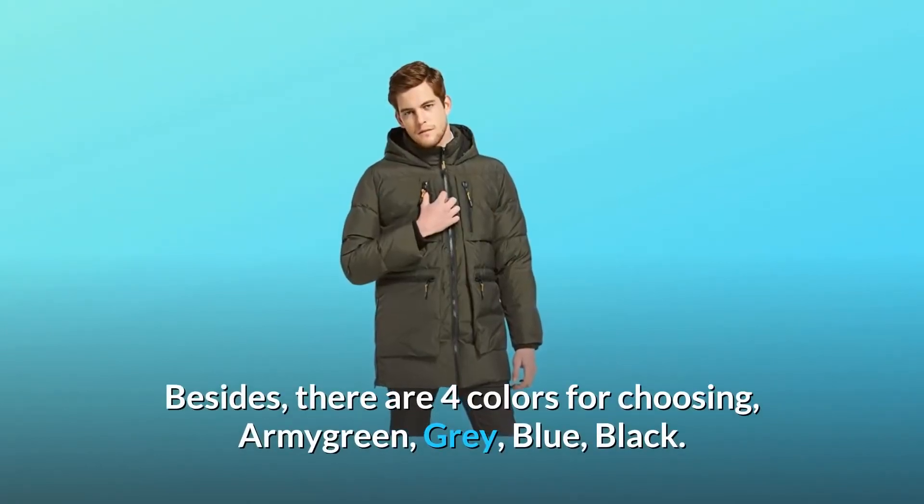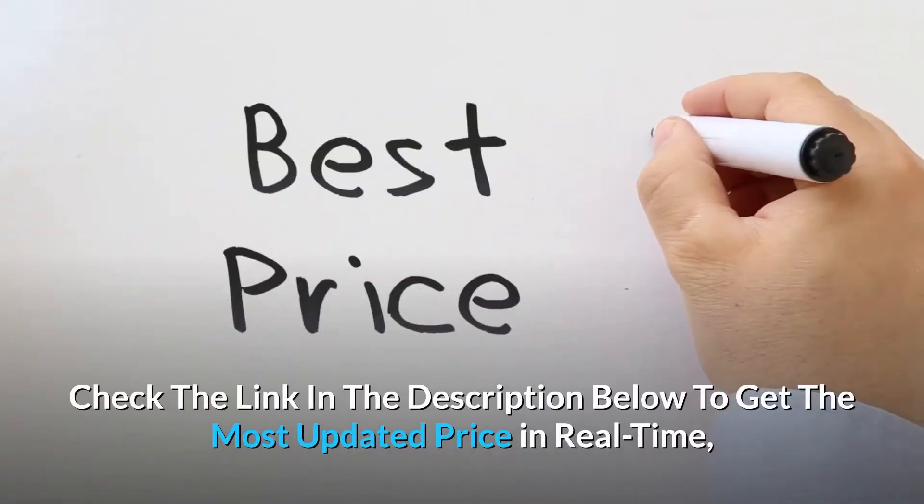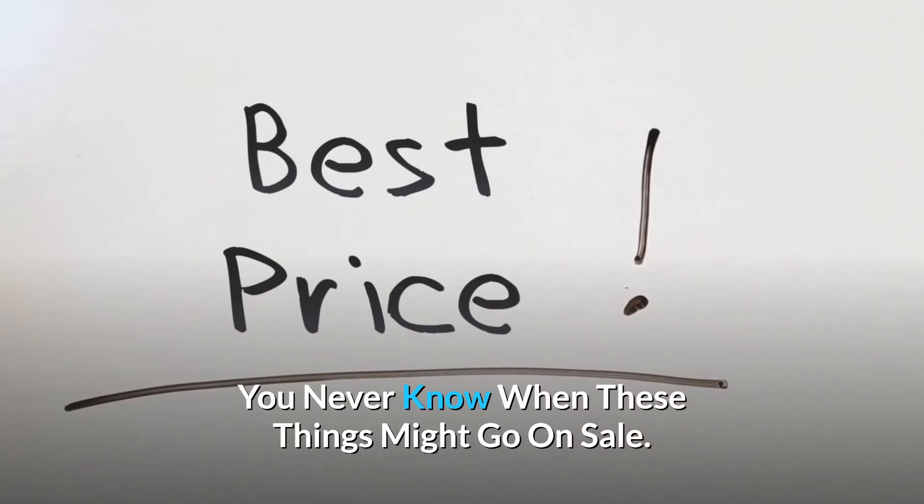Besides, there are four colors to choose from: army green, gray, blue, and black. Check the link in the description below to get the most updated price in real time — you never know when these things might go on sale.